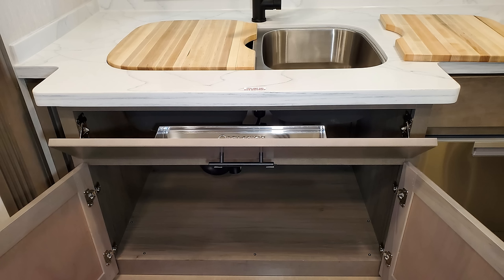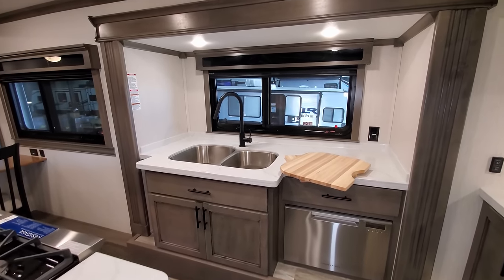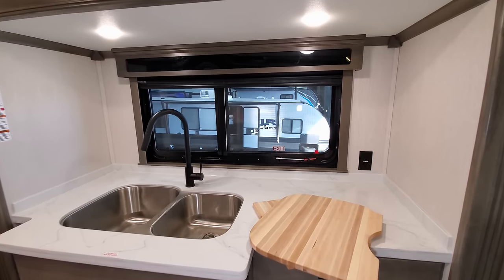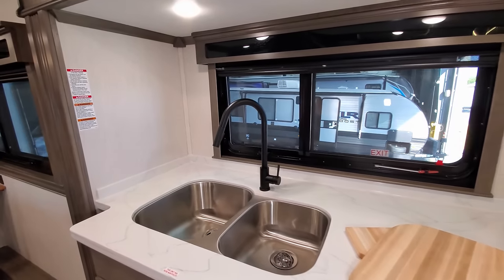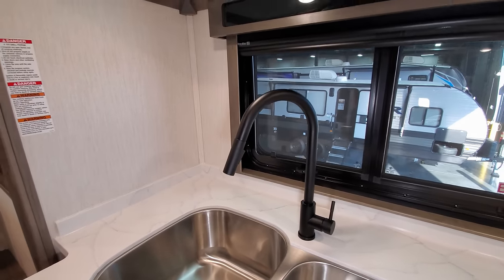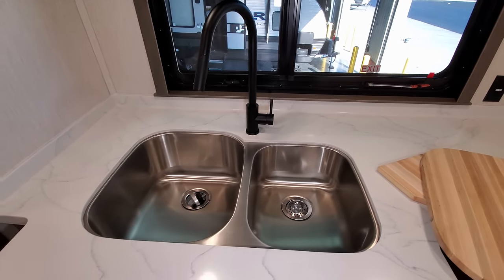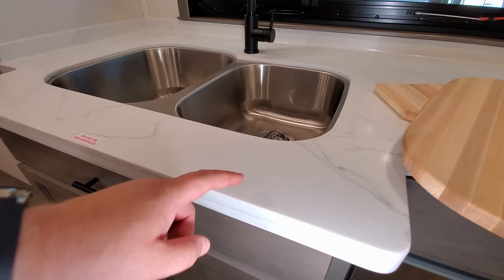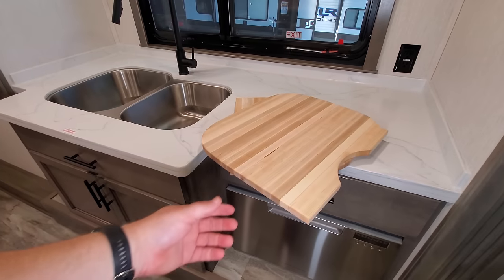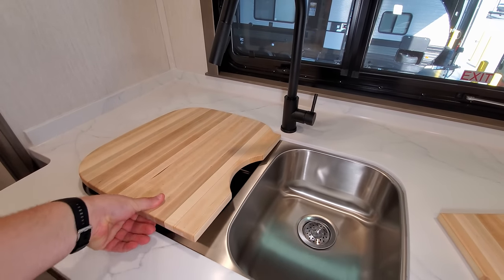You have a pull-out drawer dishwasher with a drawer up above, storage below the sink, and a little flip-down sponge rack holder in front of the sink. There's a big window overlooking the back of your campsite, an electric outlet, and day-night roller shades. The sink faucet changed slightly but still has the pull-down sprayer. It's a 70/30 stainless under-mount sink, and the countertops changed to a different coloration along with new cutting board-style sink covers.